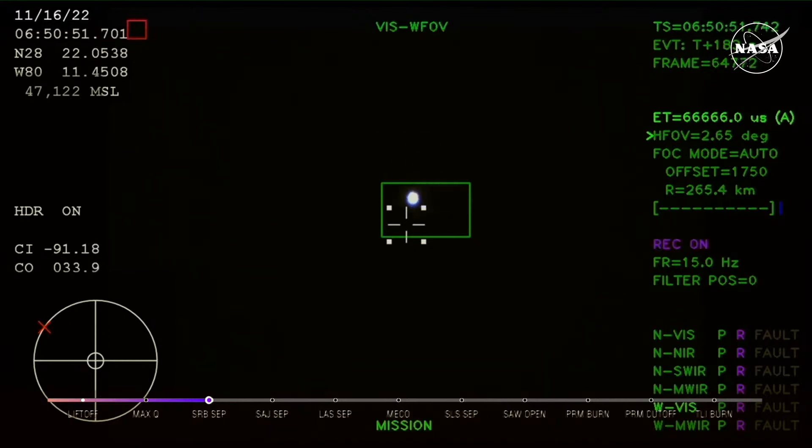Just over three minutes into the flight of Artemis I, now traveling over 4,060 miles per hour, 83 miles downrange. We just had confirmation that the service module fairing has separated.